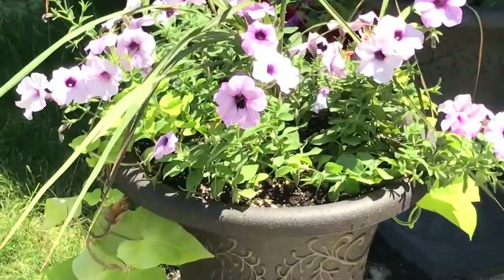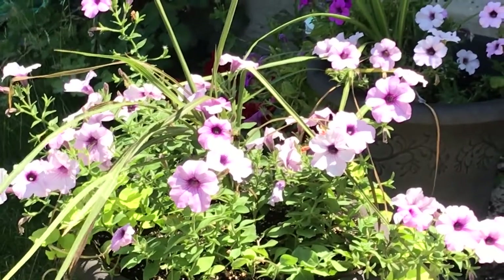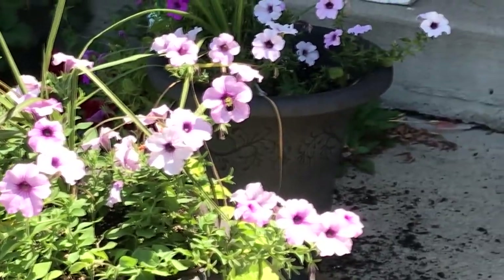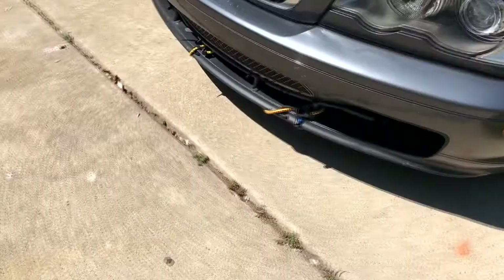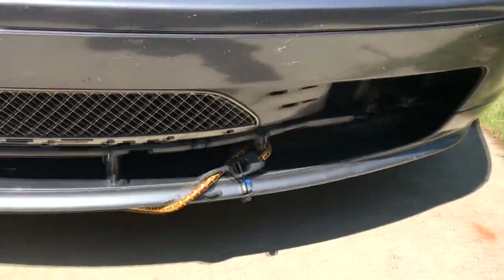I just heard a buzzing and now there's a bee in the flower — oh god. I'm actually pretty terrified of bees myself, but that's pretty cool. Anyway, everything should be getting fixed today.